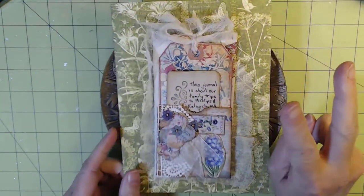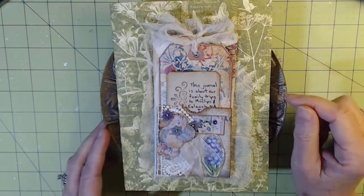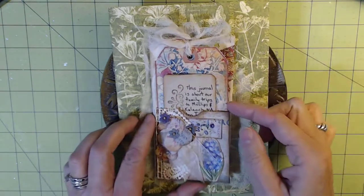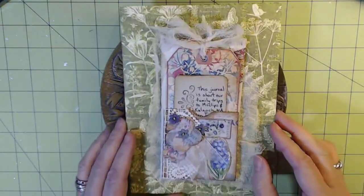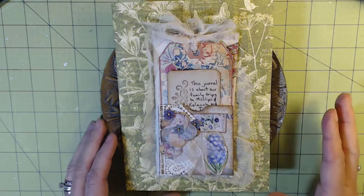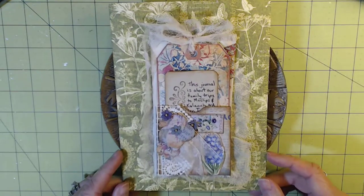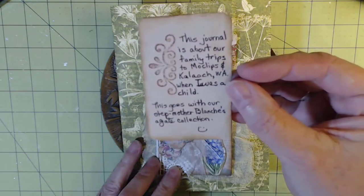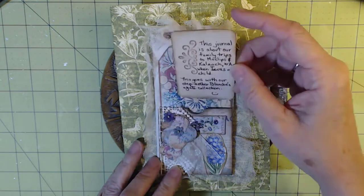There are two challenges — a new word and a map challenge — in this particular journal. For those of you who watched the previous short subject video, I planned to just use a trifold as the mini journal this time, but it was too small to hold the photos of Moclips and the river. So I made this folder with two pockets on the inside to accommodate everything. There's a little tuck spot that says this journal is all about our family trips to Moclips and later Claylock when I was a child.